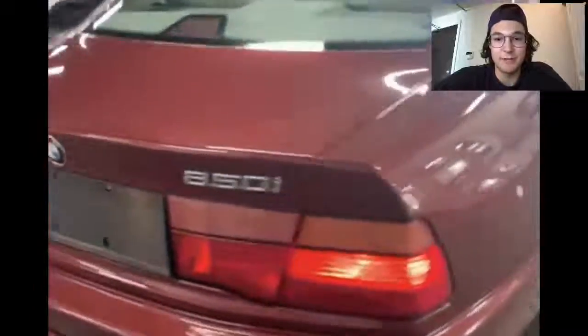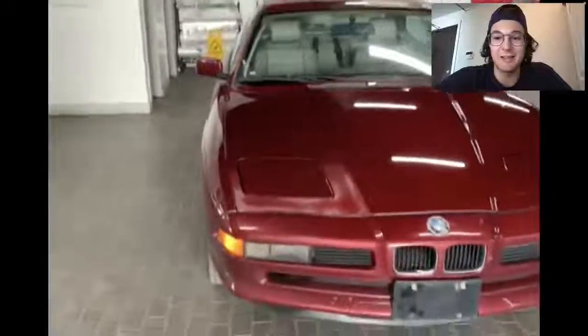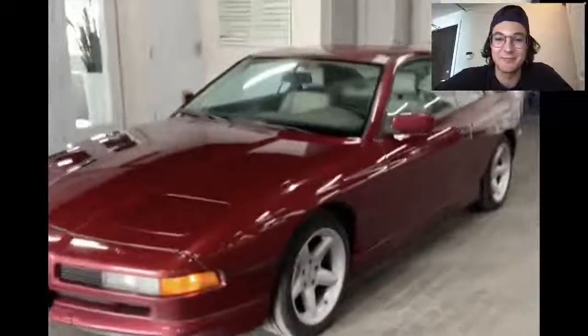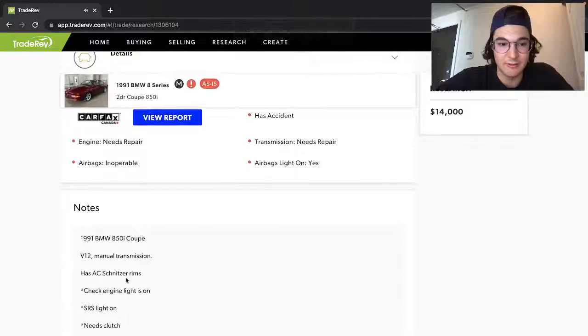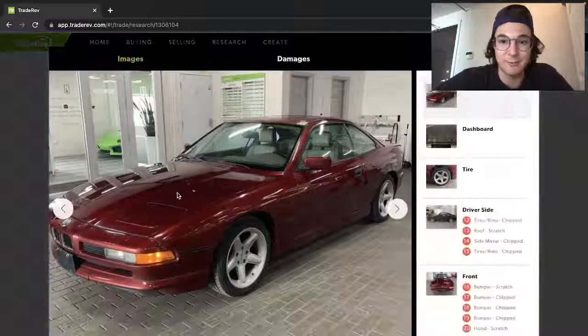Definitely a pretty interesting car — the V12, this color, white interior. Is that the engine making that noise? Manual V12, that's cool. SRS light on, needs a clutch and needs a battery. But other than that, it looks like a pretty good buy for someone for $14,000.